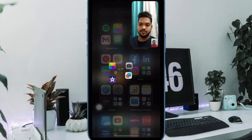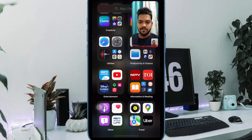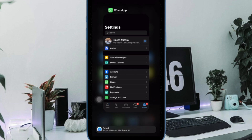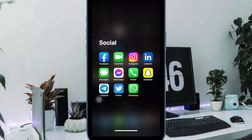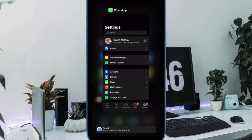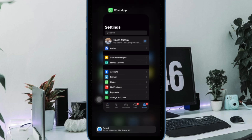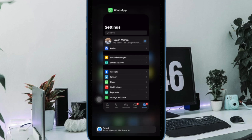First off, I would suggest you force quit WhatsApp on your iPhone — do not underestimate it, as it has been very impactful in fixing app-related issues. On iPhone with Face ID, swipe up from the home bar and hold along the middle of the screen to bring up the app switcher, then swipe up the WhatsApp card to kill the app.